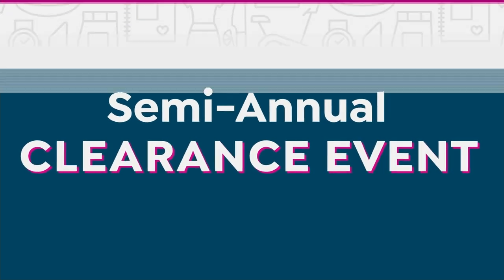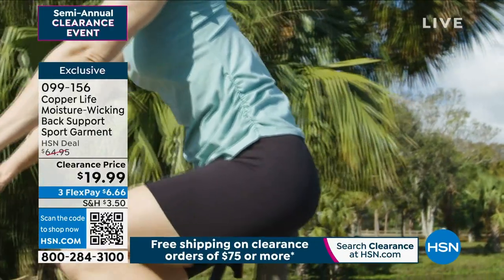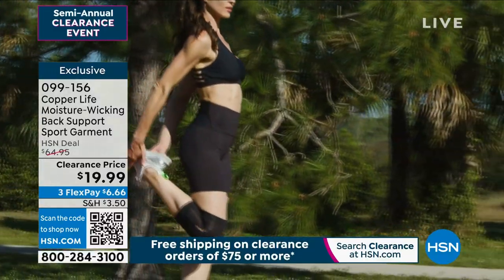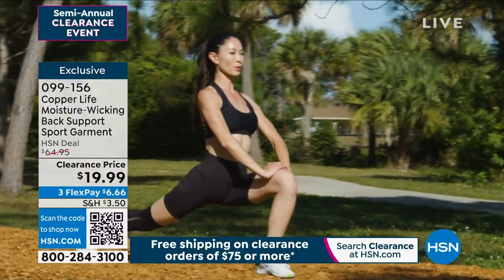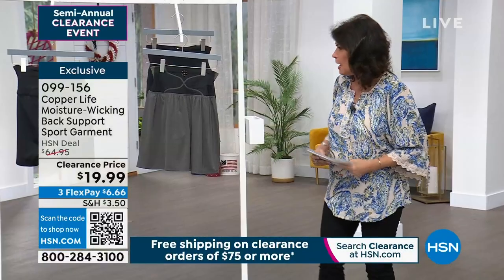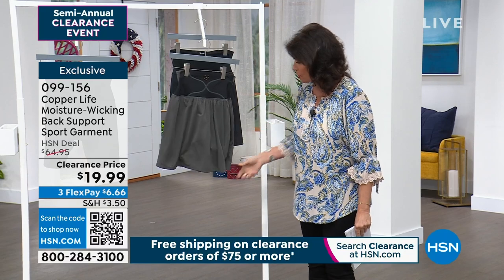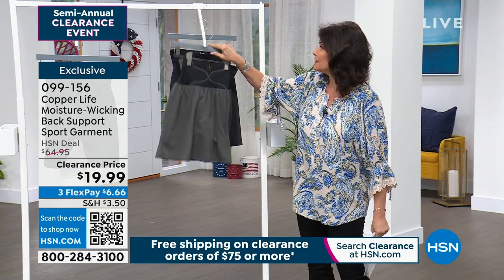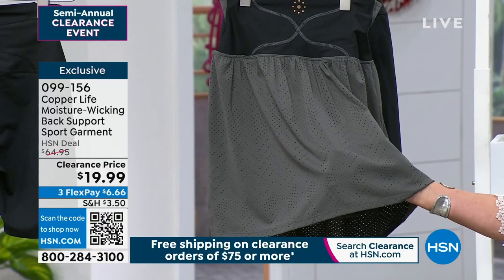Now we have something else I've been waiting to get to. Copper Life is all about giving us items that are copper-infused and moisture-wicking — they're so beautifully designed. What they have done is given us a back-support sport garment, which is so smart, because it is a back-support but it comes in the cutest skort. This thing is so darn cute — I'm buying it myself. It's perforated, so it's almost like air conditioning. You have two colors: black and gray.